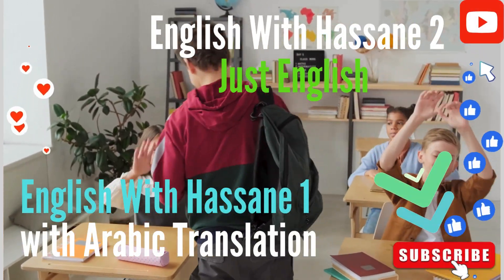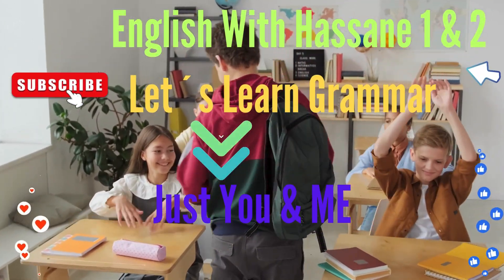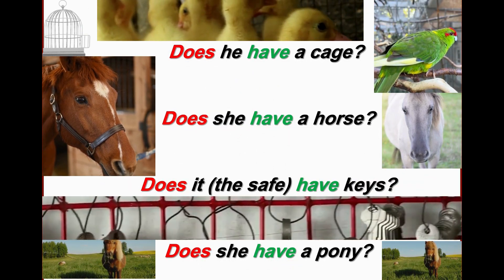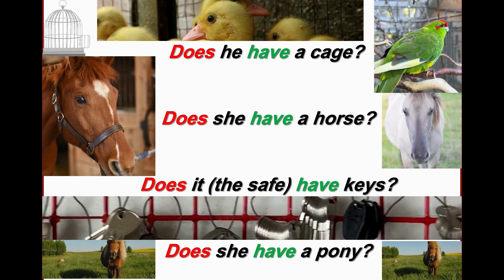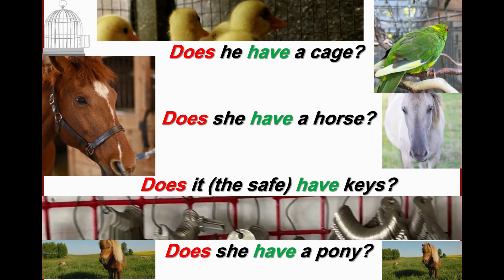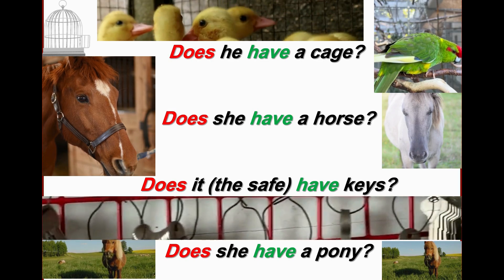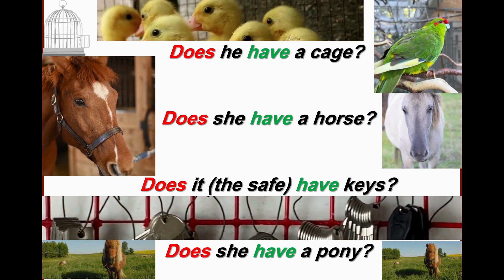Welcome to our channels, English with Hassan 1 and English with Hassan 2. In the safe at home. So it's a box made of iron and we use it for keeping money.